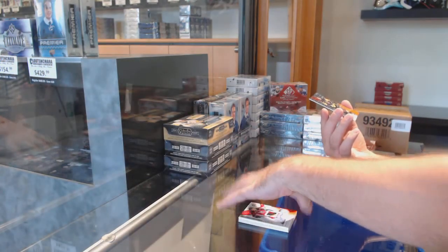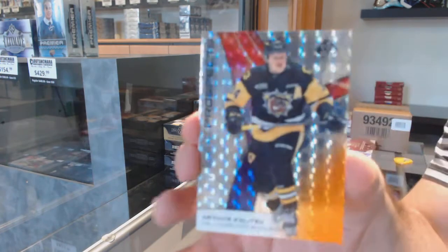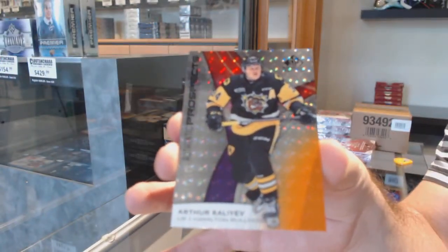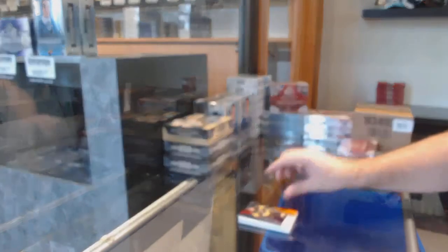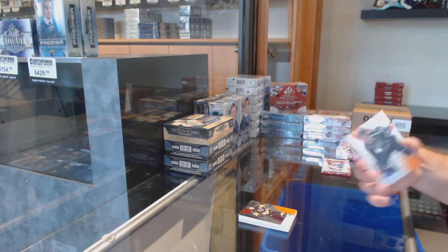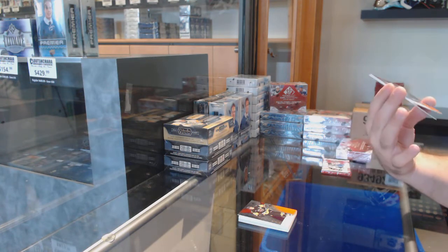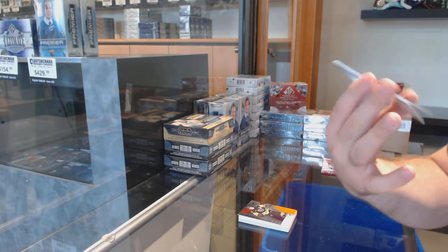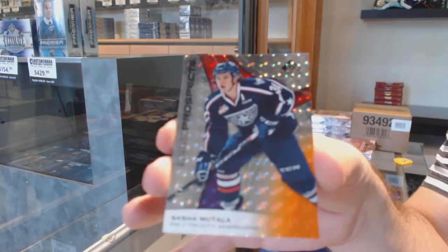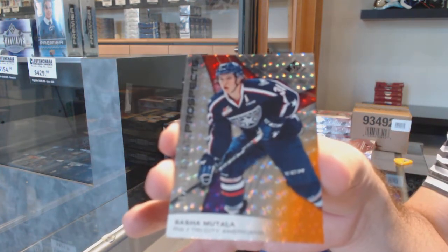And we've got an Arthur Kaliev, number 5, so number 195 of 199, but the 5 spot. We've got number 102 of 199, Sasha Muttala. And there's only two cards because the next card is going to be pretty bad ass.